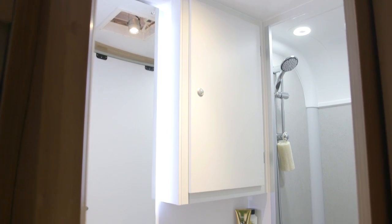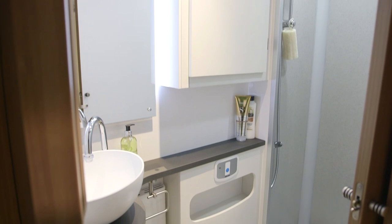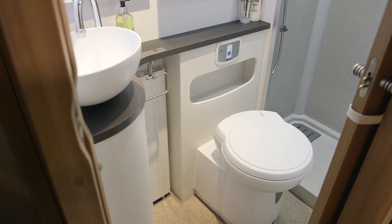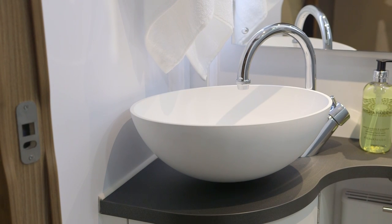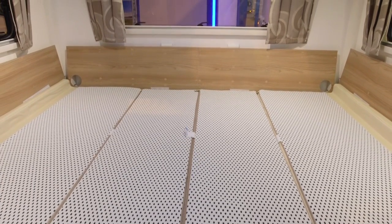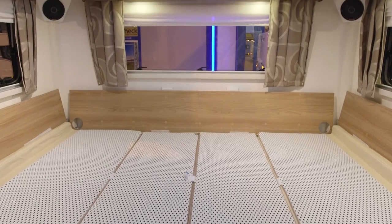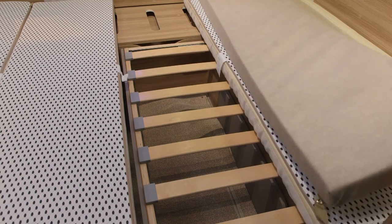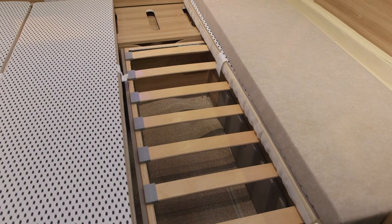The offside washroom is located just behind the driver's seat and it certainly packs everything in. You get a separate shower compartment behind the swivel loo, and a hand basin that wouldn't look out of place in a boutique hotel. The end lounge seating converts into a spacious double bed measuring 2.2 metres by 1.56 metres — that's 6 foot 11 by 5 foot 1 in old money. It uses the DreamSleep system, which is manageable to make up and very comfortable too.